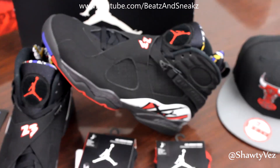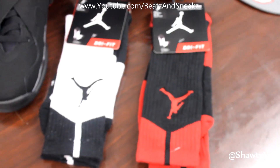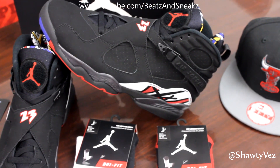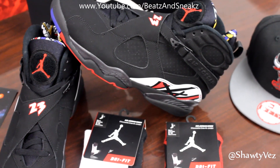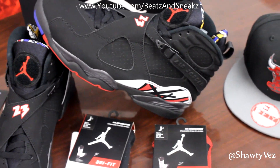We all know that these come out on the 29th as well as the Foamposite — that's no big surprise. These are going for $160. Let me know which one y'all going to end up with, or if you're going to end up with both, or if you're going to get one from a reseller. Those are $160 and these are $230.